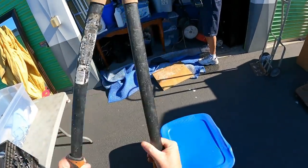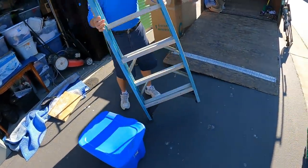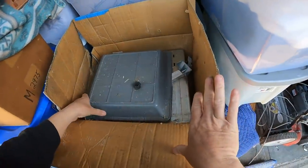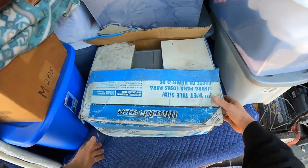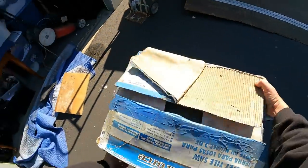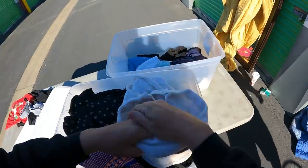That is like a $40 ladder — an 8-footer, been out in the weather a little bit. A tile saw — that's a $25 to $30 tile saw right there. It's a Workforce, it's in the box and stuff, so we'll get something for that. But that's not like a thousand-dollar tool.